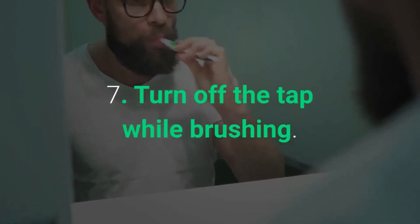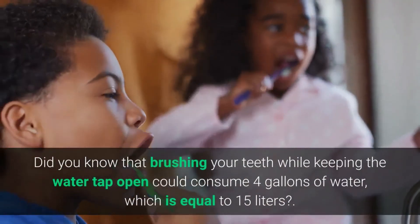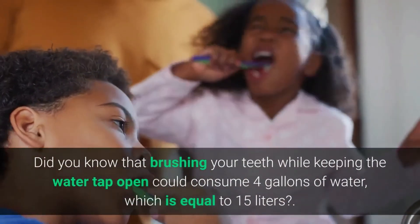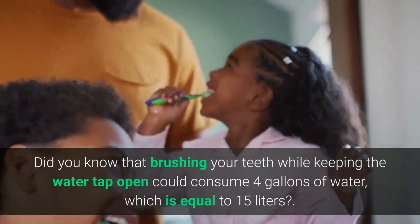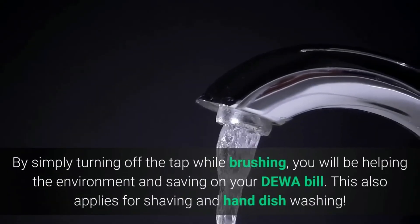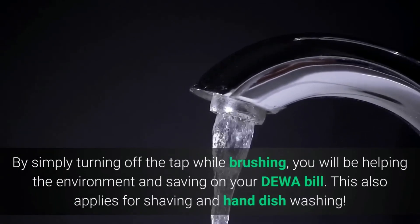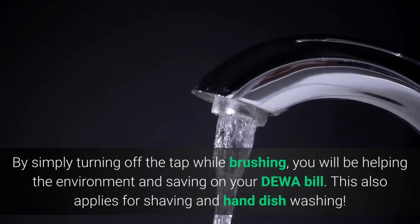Seven: Turn off the tap while brushing. Did you know that brushing your teeth while keeping the water tap open could consume 4 gallons of water, which is equal to 15 liters? By simply turning off the tap while brushing, you will be helping the environment and saving on your DEWA bill. This also applies for shaving and hand dishwashing.